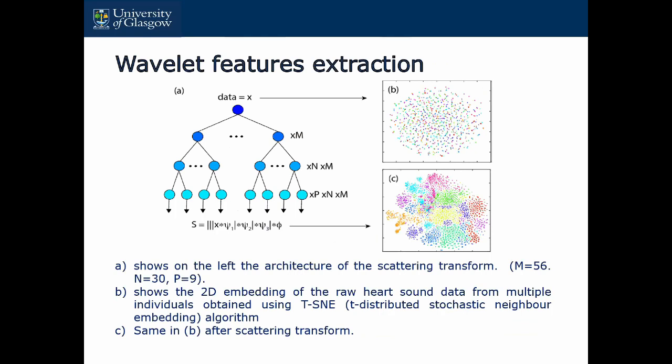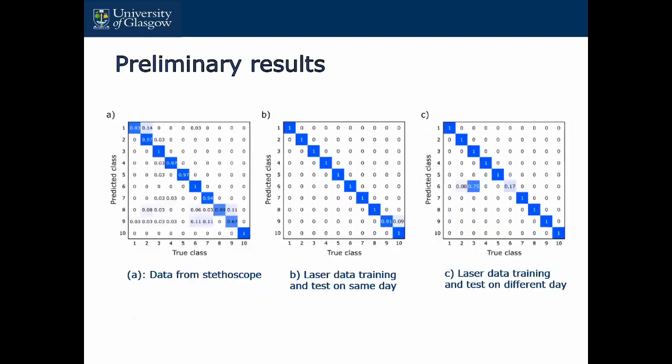We use wavelet features before training the classifier. If you see the figure on the right-hand side — before the wavelet feature extraction — we use t-SNE to show how the feature space looks. You will see the data is actually mixed with each other, with different persons' data overlapping. After applying the wavelet feature transform, you can see the data is very clearly clustered — different persons' data are grouped in different clusters. Then we apply a simple SVM to classify different people for biometric identification.